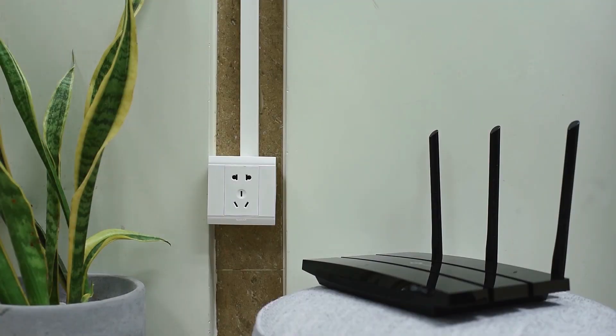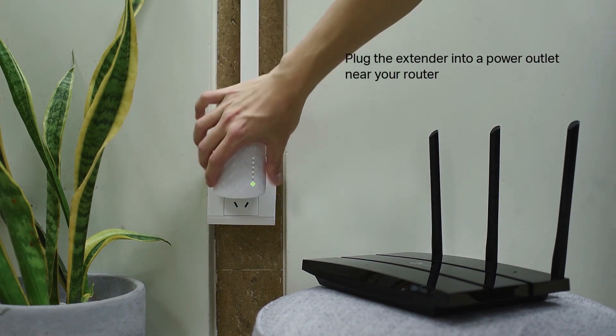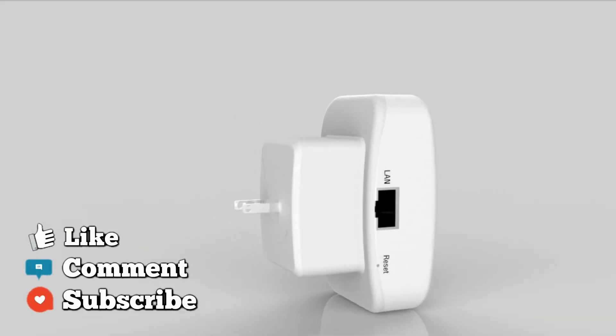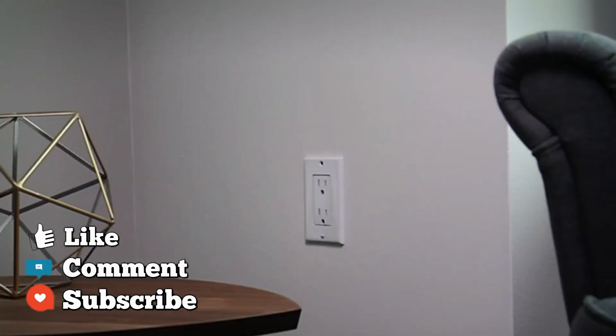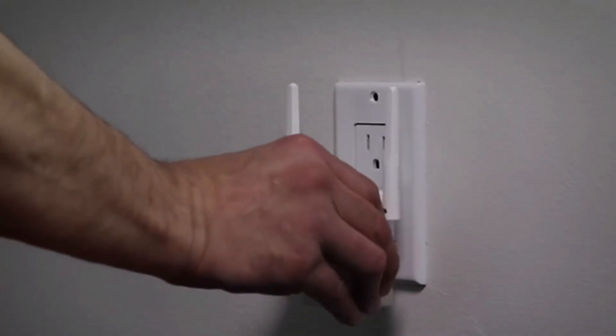So, that wraps up our list of the best Wi-Fi extenders. Hope you found this video helpful — if so, please leave a thumbs up. Let us know in the comments down below which Wi-Fi extender you're going to choose. Thanks for watching.